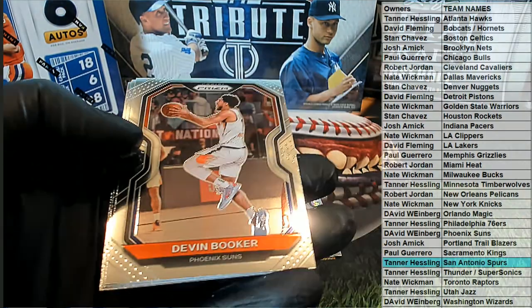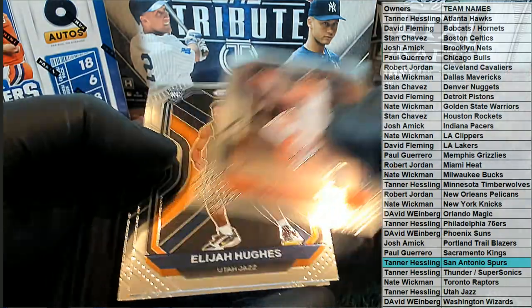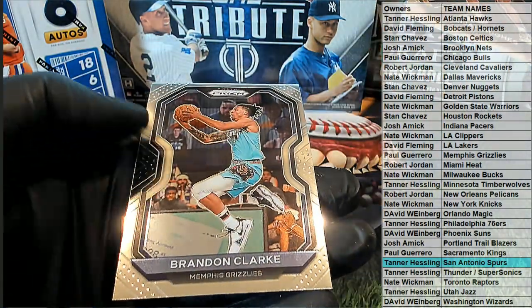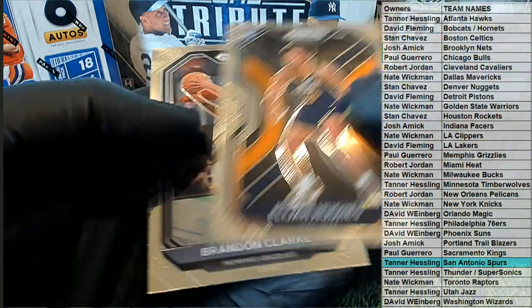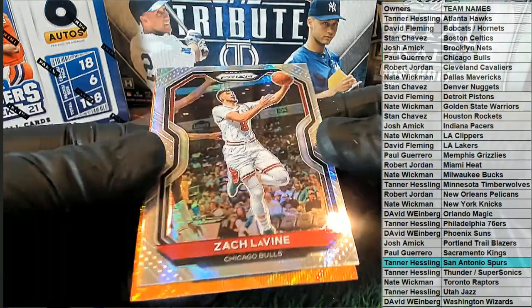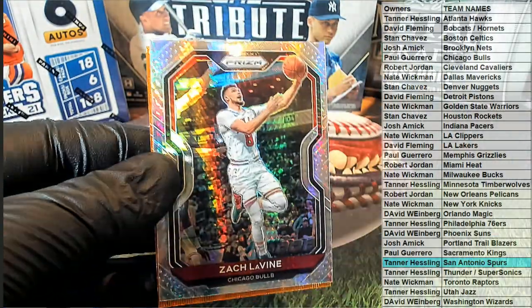Fearless. Nice Booker. Hughes rookie for the Jazz. There's a Clark — awesome Clark card. Nice LaVine silver, Pulsarous for the Bulls.